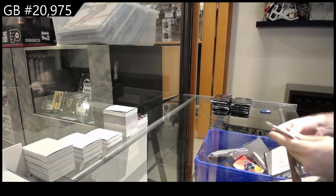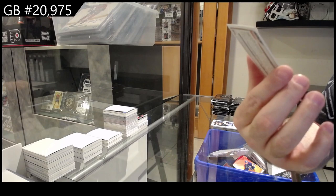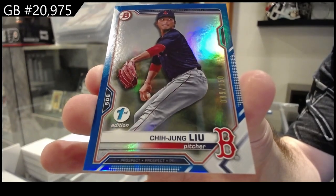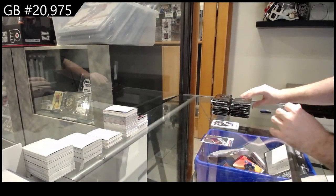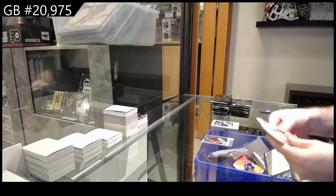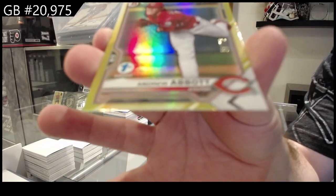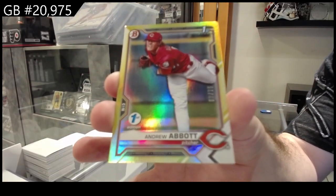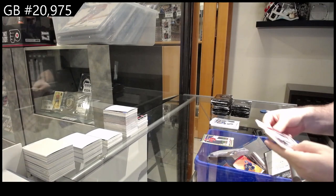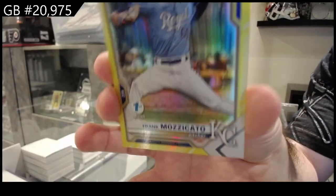I'm going to read off all the colors, and then everything else will get shipped. Number to 150 — Chi Jung Lee for the Red Sox. We've got number to 75 — Abbott for the Reds. And number to 75 — Mazzicato for Kansas City.